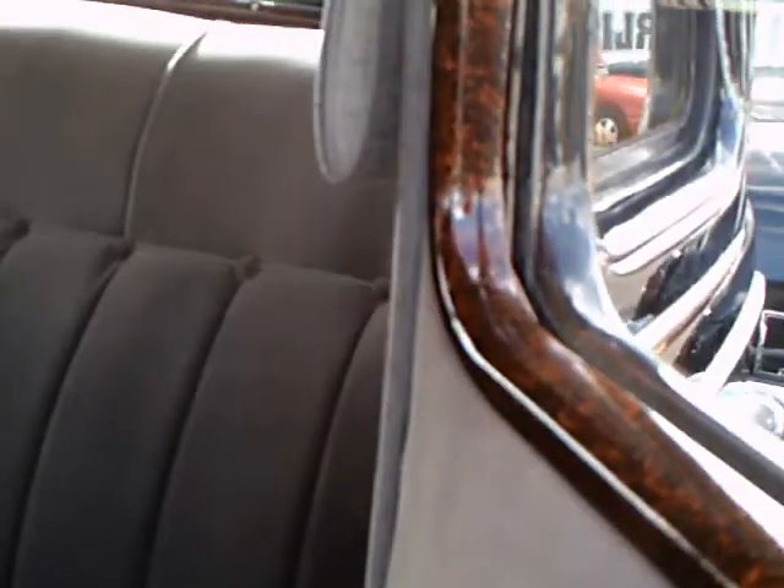Now I'm opening the back door, since it's an auction car. You can see the wood tone trim is continued on the window surrounds. We've got door pulls there by the edge of the back doors to help you get up, and an assist strap. We've got that robe rail there on the back of the front seat.